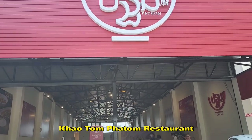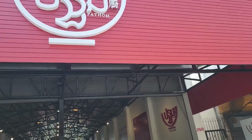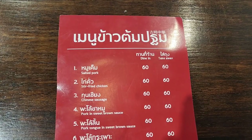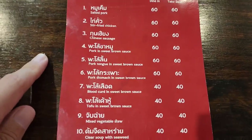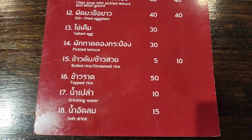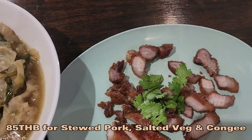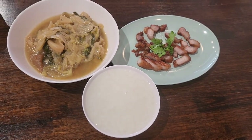Alright guys, so we're going to have this for lunch — Pong Patom, Khao tom Patom. Hopefully it's good. Big place. They have salted pork which is highly recommended, and they also have mixed vegetable stew and porridge. A bit pricey but we'll see. The stewed mixed veg is fragrant, salted pork is salty, crispy, chewy, meaty. The congee is not bad, the consistency is good.